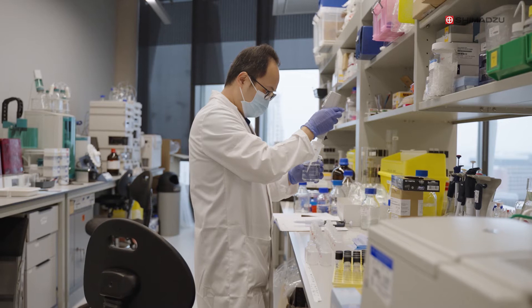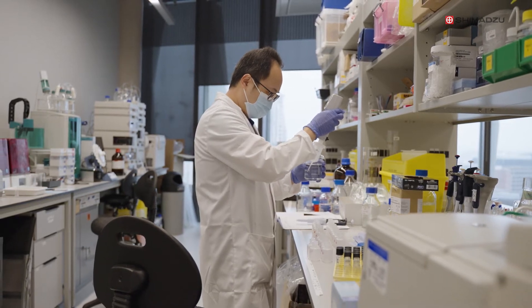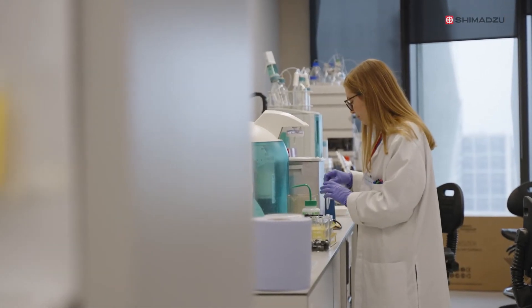We're now injecting directly the sample with no pre-treatment, so we're able to monitor a high number of MRM transitions in quite a short period of time. That means we can run 60 or even hundreds of samples every day.